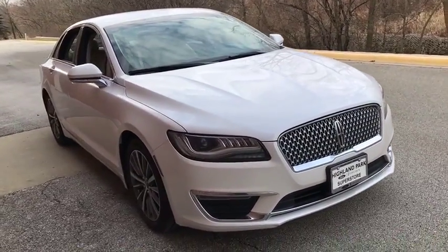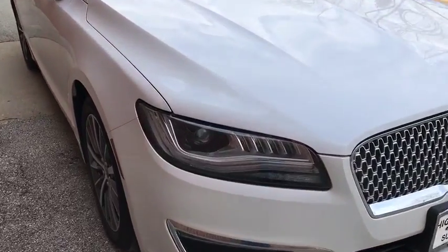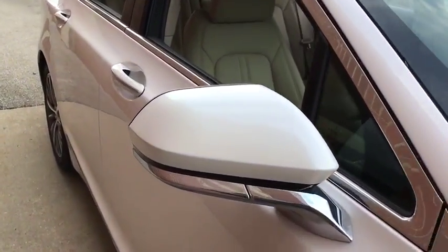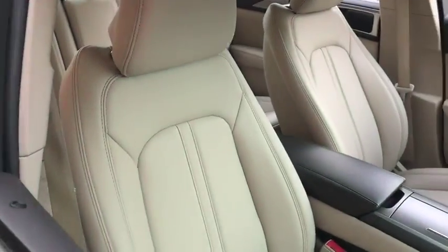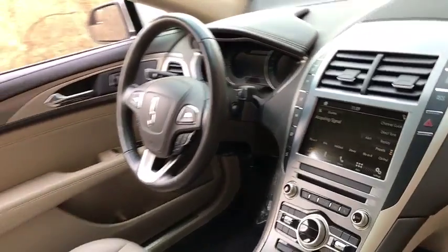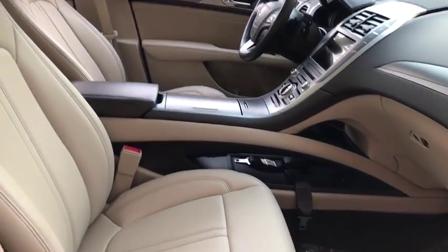Add that to the clean, modern interior with standard features, including rich leather, exotic wood, and a sophisticated assistant that responds to the sound of your voice, and you'll see the MKZ offers a new dimension of luxury. This vehicle has less than 9,000 miles.